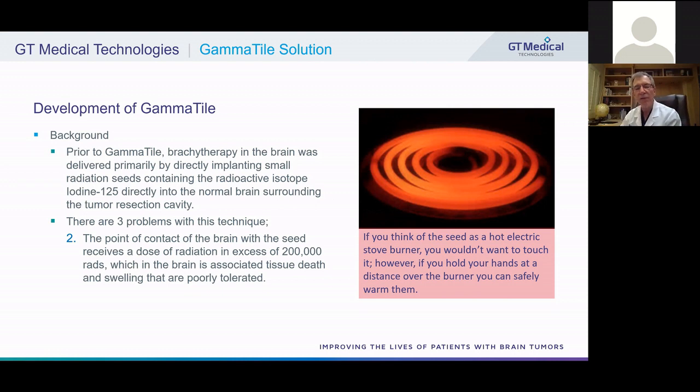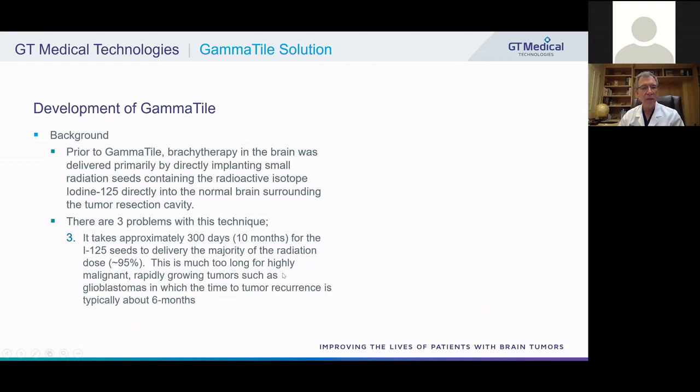Think of the radiation seeds as a source of heat, like an electric stovetop burner. You wouldn't touch the burner, but if you hold your hands at a distance above it, you can safely warm them. Likewise, you'd use a pan to separate the burner from your food to control the heat. The third problem is that it takes about 300 days — or 10 months — for the iodine-125 seeds to deliver approximately 95% of their radiation dose. This is much too long for highly malignant, rapidly growing tumors such as glioblastoma, in which the typical time for recurrence is about six months.